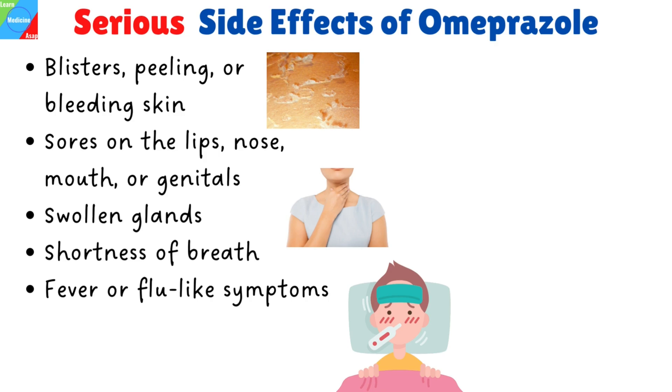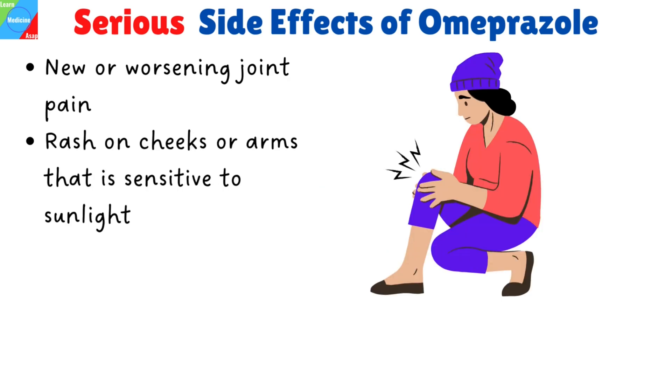Additional serious side effects include blisters, peeling, or bleeding skin; sores on the lips, nose, mouth, or genitals; swollen glands; shortness of breath, fever, or flu-like symptoms; and new or worsening joint pain, or a rash on cheeks or arms that is sensitive to sunlight.